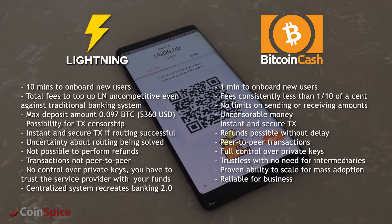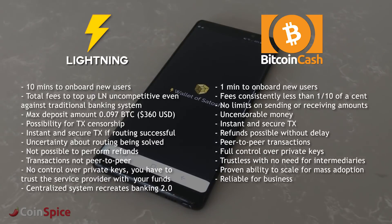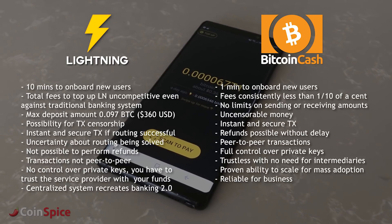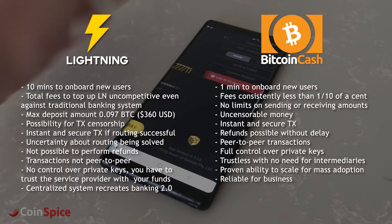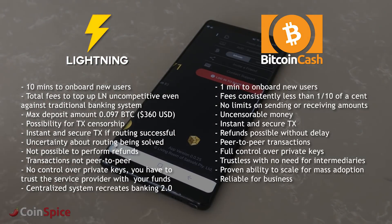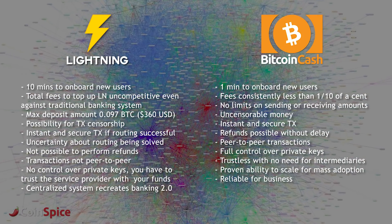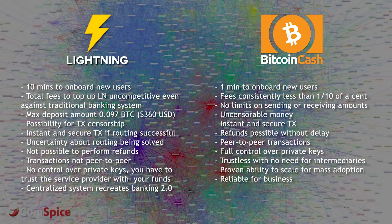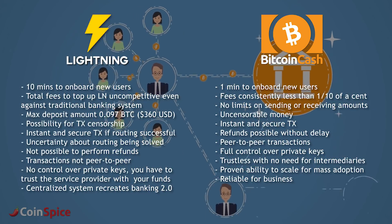Bitcoin Cash comes out on top as the clear winner, and it was not a difficult decision to make. While the Wallet of Satoshi provides a far greater Lightning Network experience than anything else we've seen so far, it does this by sacrificing qualities of Bitcoin which make it an attractive alternative to bank accounts and credit cards. Not only is it not peer-to-peer, but you are giving complete control over your funds to the service operator, which is completely reminiscent of the current financial system. The inability to perform refunds or even receive Lightning transactions puts it at a serious disadvantage even against current mainstream payment methods.